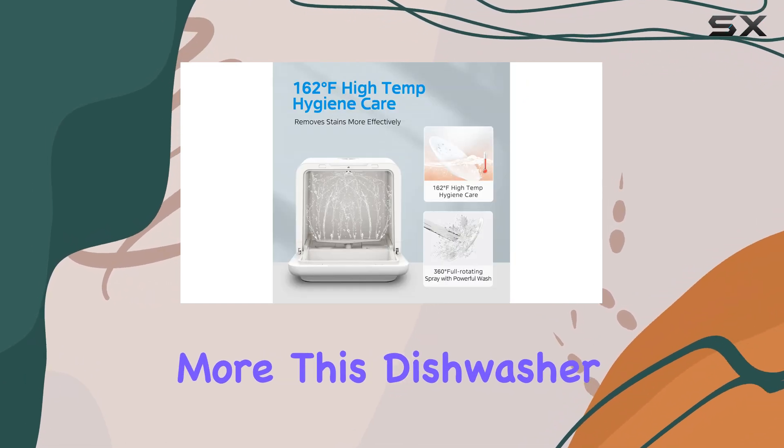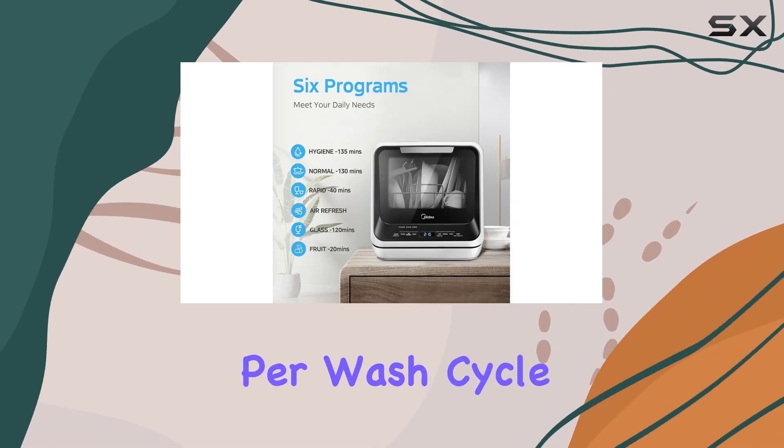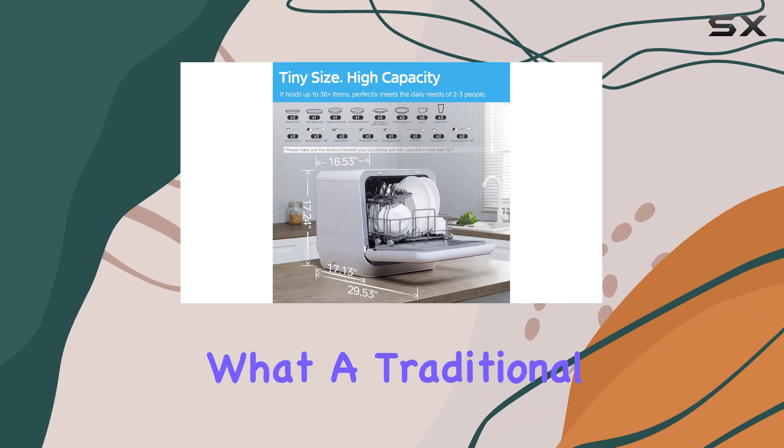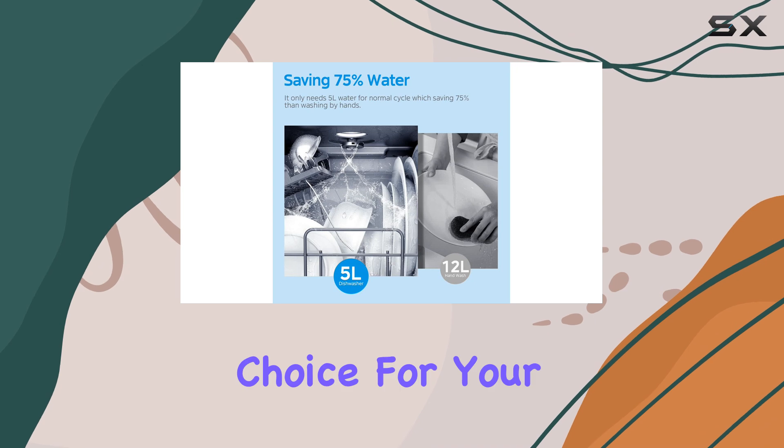What's more, this dishwasher is incredibly efficient, consuming only 5L of water per wash cycle, which is a mere fraction of what a traditional dishwasher uses. It's also energy efficient, making it an eco-friendly choice for your home.